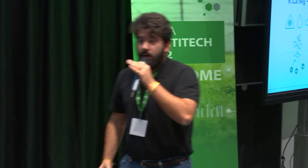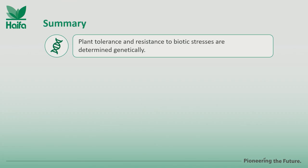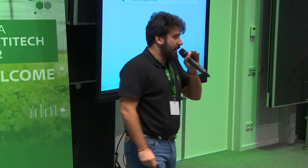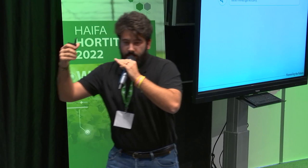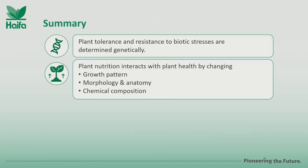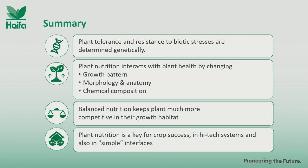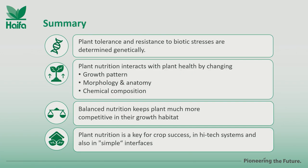In summary: plant tolerance and resistance to biotic stresses is genetically determined. We can act with plant protection products directly against pathogens, but the reason why one pathogen succeeds and another does not is also genetically determined. Plant nutrition interacts with plant health by modifying growth patterns, morphology, anatomy, and chemical composition. Balanced nutrition is certainly the baseline to keep our plants more competitive in every habitat. Plant nutrition is a key component of success, both in modern greenhouses and in more simple greenhouse systems. Thank you.